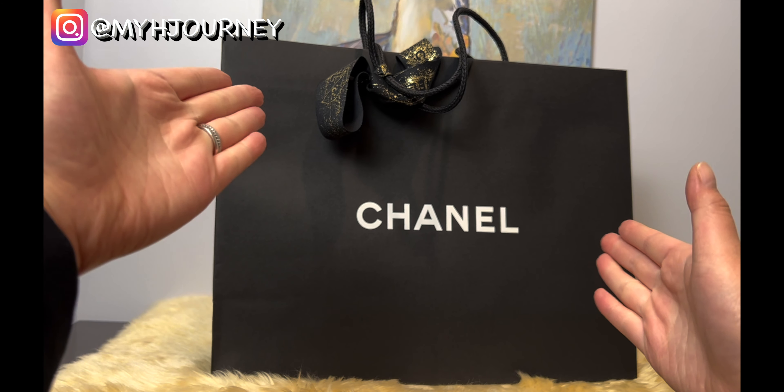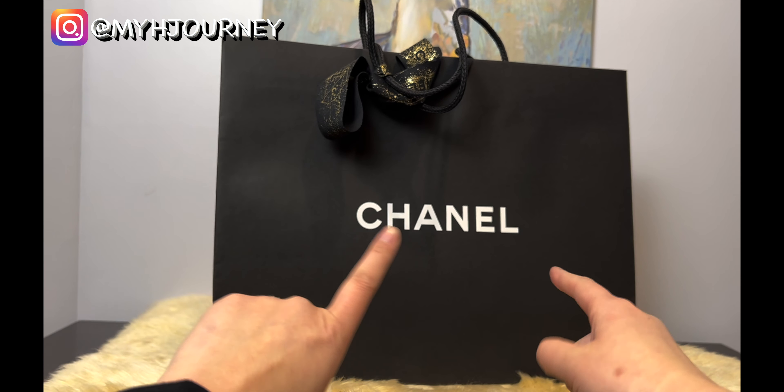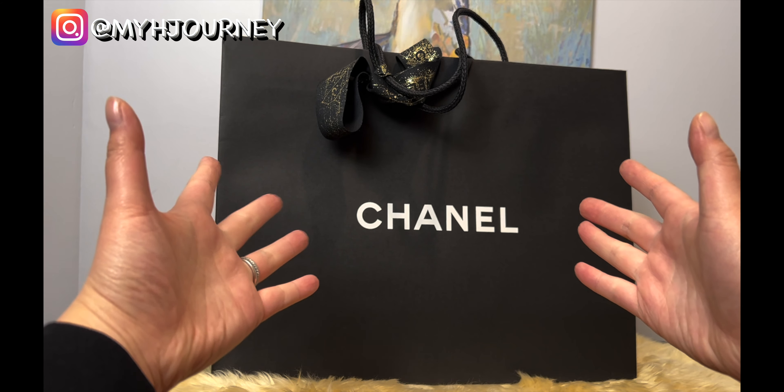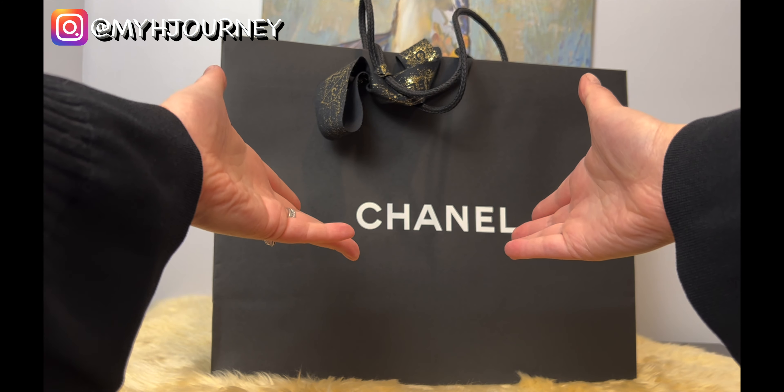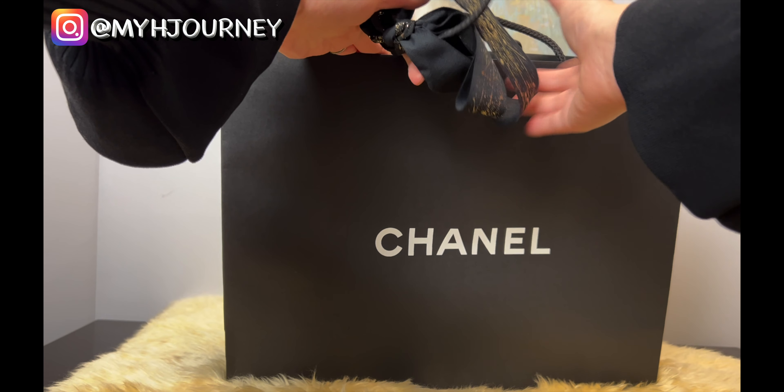Today I am doing another Chanel unboxing. Please guess what piece I've been waiting for — I'm so excited for this one. So without further ado, let me just take the ribbon off while you guys are placing your guesses.